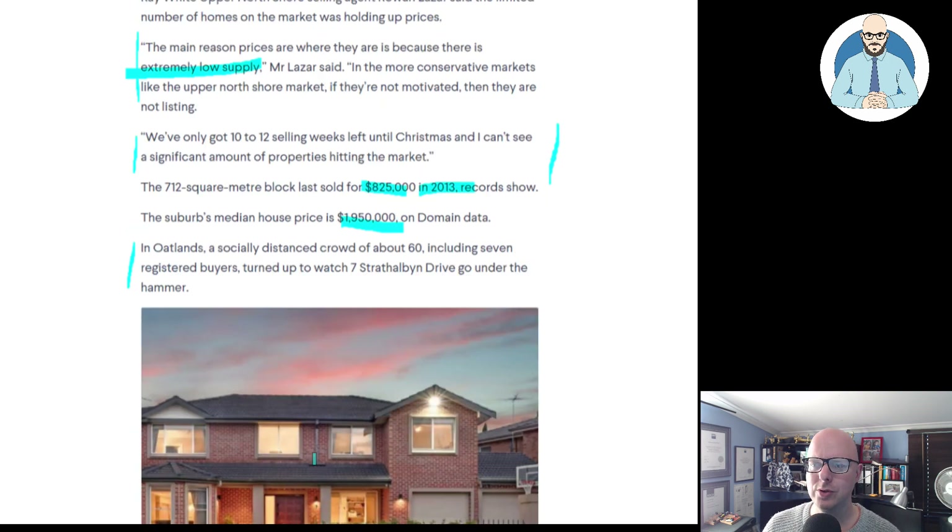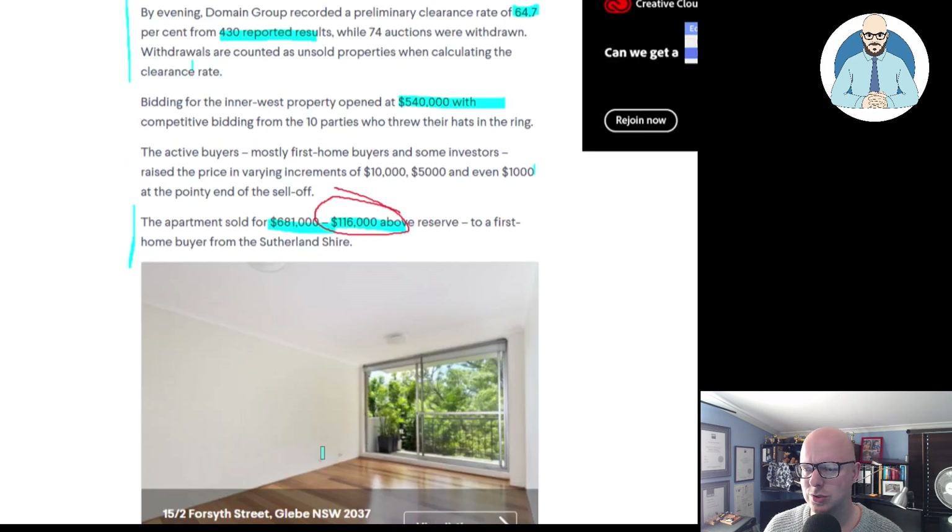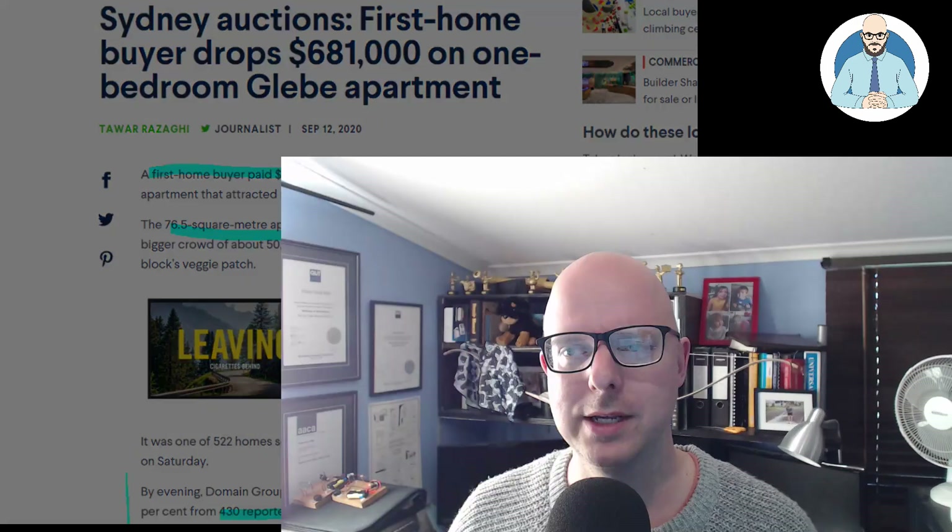So there we have it, everyone — a few cases with some positive spins about property. What do you think about the little first homebuyer unit for $680,000? Would it be something you'd jump on, or are you waiting to see what happens? Let us know in the comments. Please like, share, and subscribe to the channel.